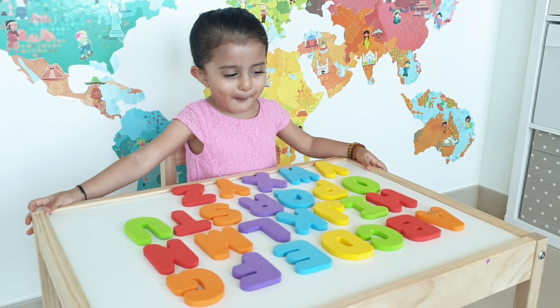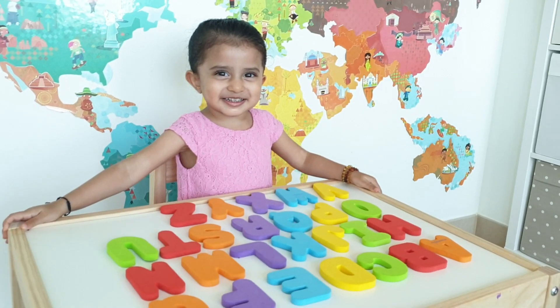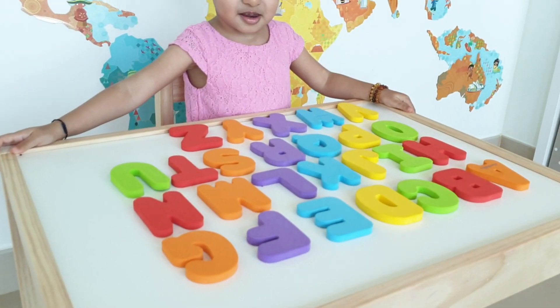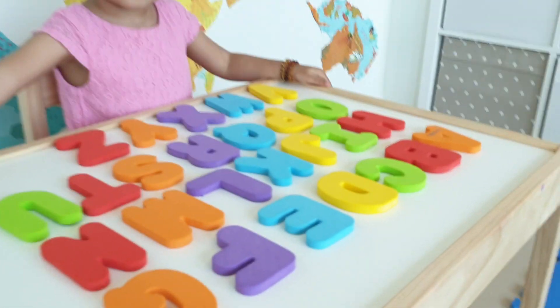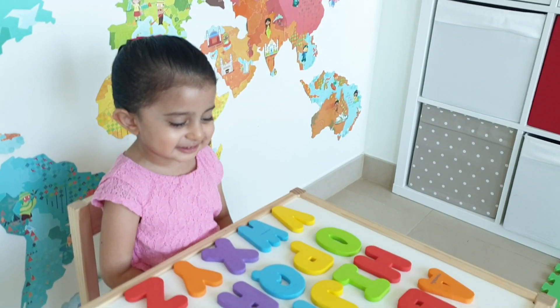Kiara! Hello! Hi! Hi! How are we going to learn the alphabets today with these munchkin foam letters? And they're so pretty in colour as well. Okay, are you going to help me learn the alphabet today, Kiara? Yeah!